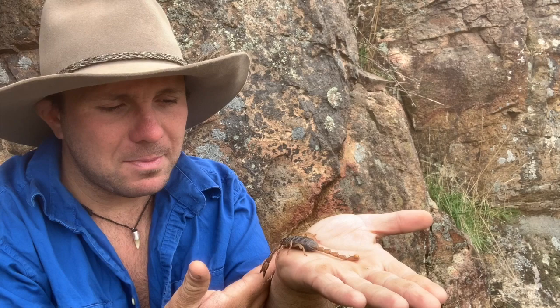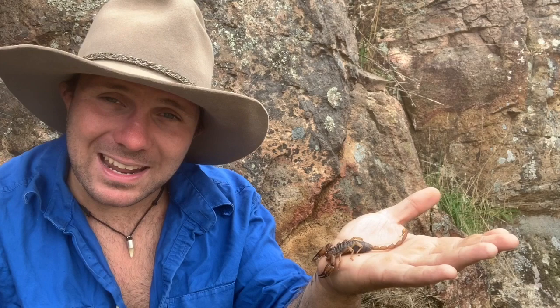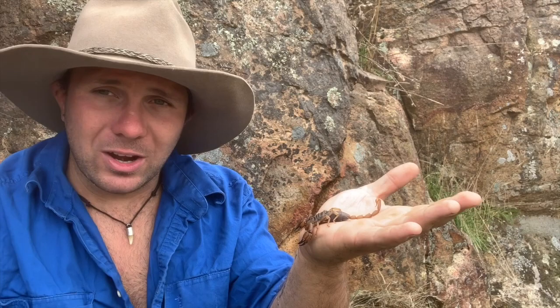The way that these guys mate is they'll basically leave a little packet of sperm on the ground, on the soil, and he'll slowly drag her over the top of it, and it'll be picked up by a pouch on her belly. After mating has taken place, these guys part ways as quickly as possible. He doesn't want to end up as a feed for his short-term bride, so he takes himself off into the bush, and she's pregnant for about 18 months.